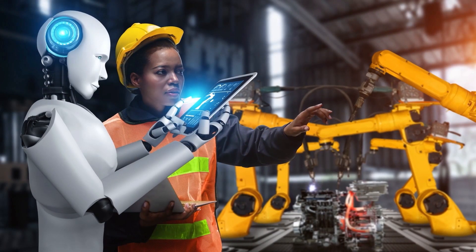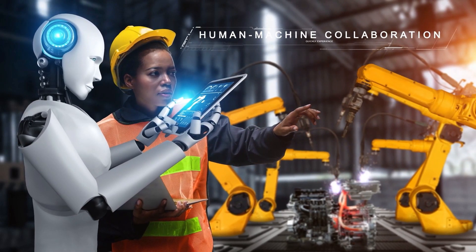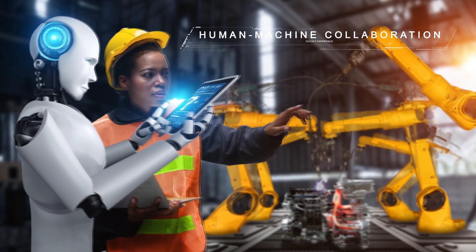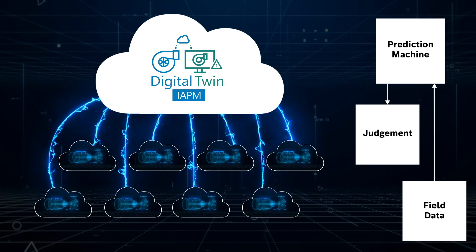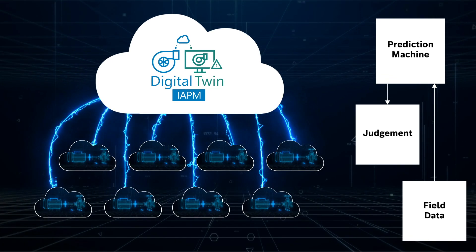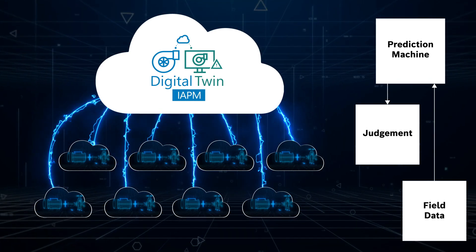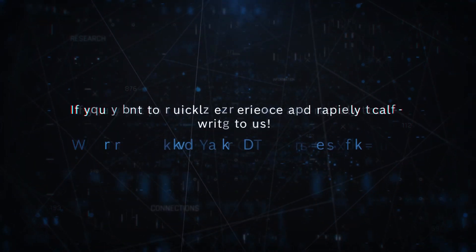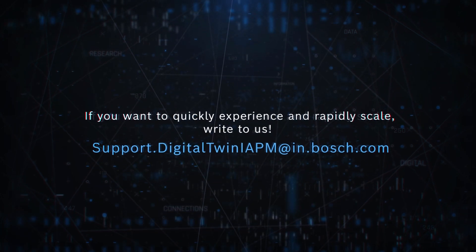You will be able to quickly experience how your organization can reduce downtimes and failures of critical machines in your production systems through Bosch Digital Twin IAPM. After your trial, you can rapidly scale the solution throughout the critical assets of your organization's machines and run your plant operations efficiently, economically, and sustainably. If you would like to quickly experience the Digital Twin and rapidly scale, write to us.